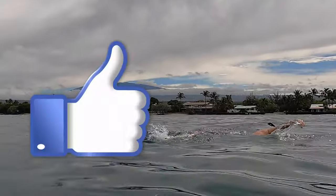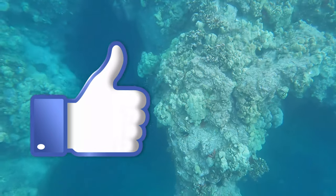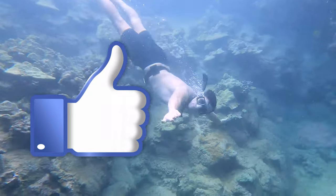Before we get started, don't forget to click that like button for the YouTube algorithm — it really helps my channel, and it's a super small, free way you can show your support. Also don't forget to subscribe to my channel for more Hawaii adventures. Thanks for liking and subscribing — I really appreciate it.